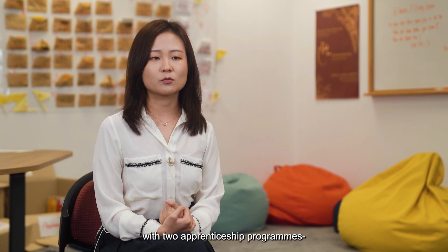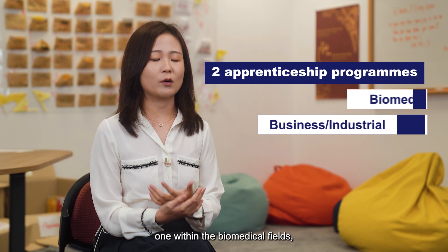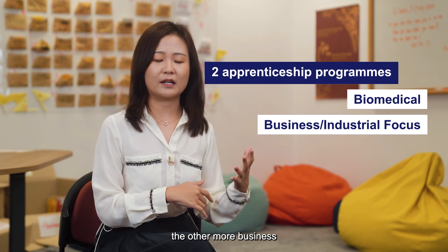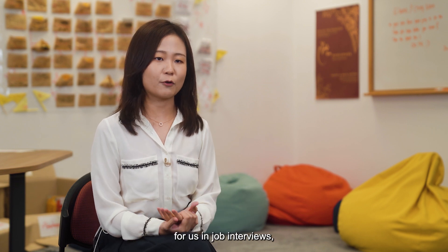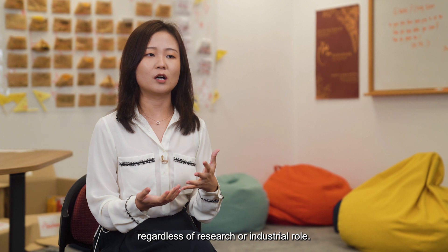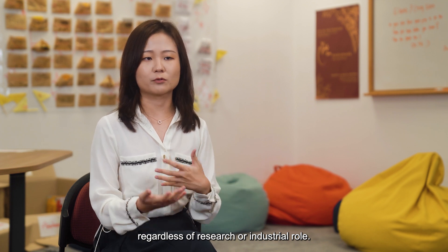Other than this, the program also provided us with two apprenticeship programs — one within the biomedical fields and the other with a more business or industrial focus. Such hands-on experience is very useful for job interviews, whether it's for a research role or an industrial role.